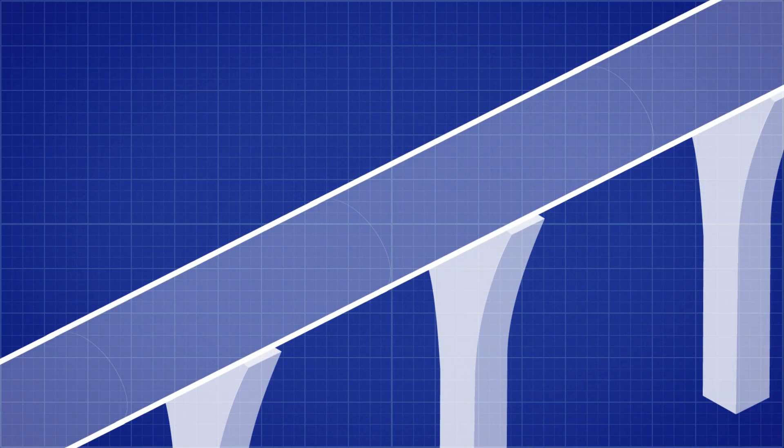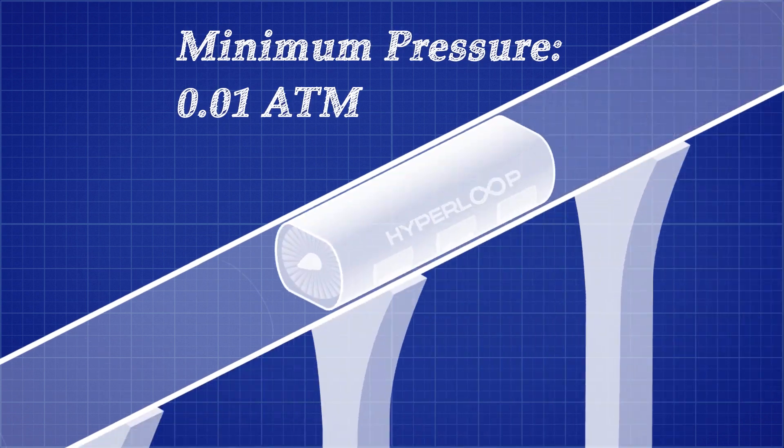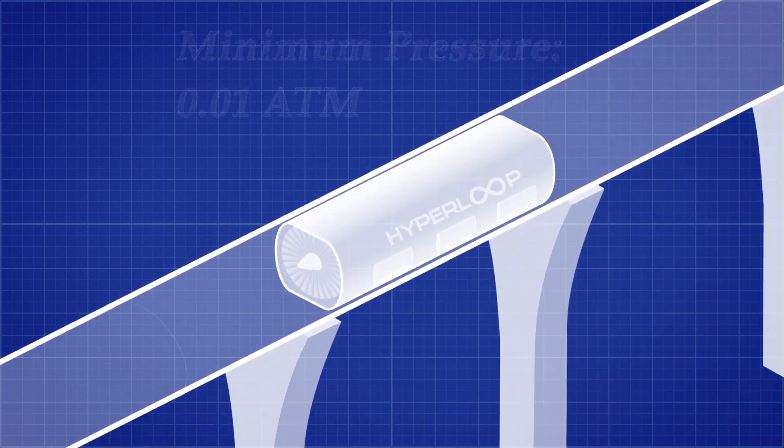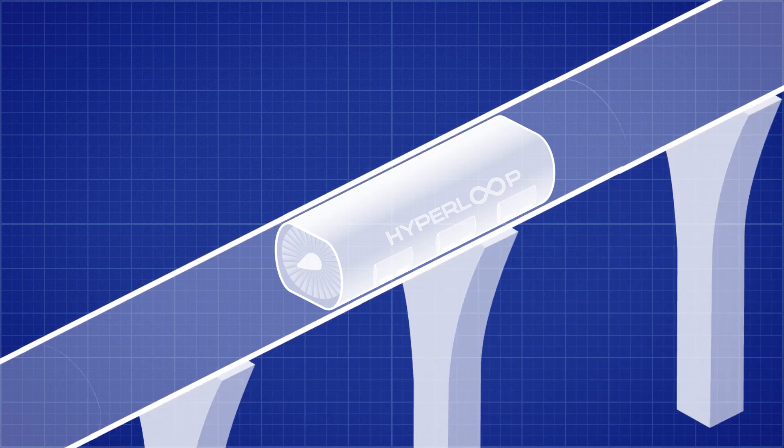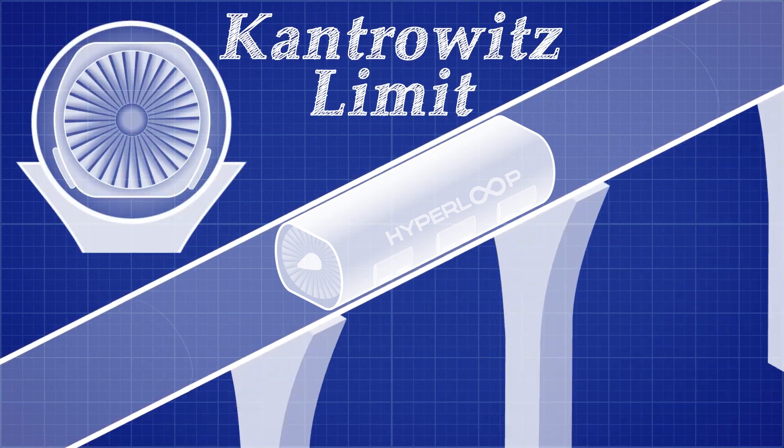This is exactly what the Hyperloop aims to do. The pressure inside the Hyperloop tube will be lowered to a fraction of the normal atmospheric pressure. This minimizes the friction the vehicle will experience due to air. But even having a small amount of air in the tube can cause serious issues due to something called the Kantrowitz limit.